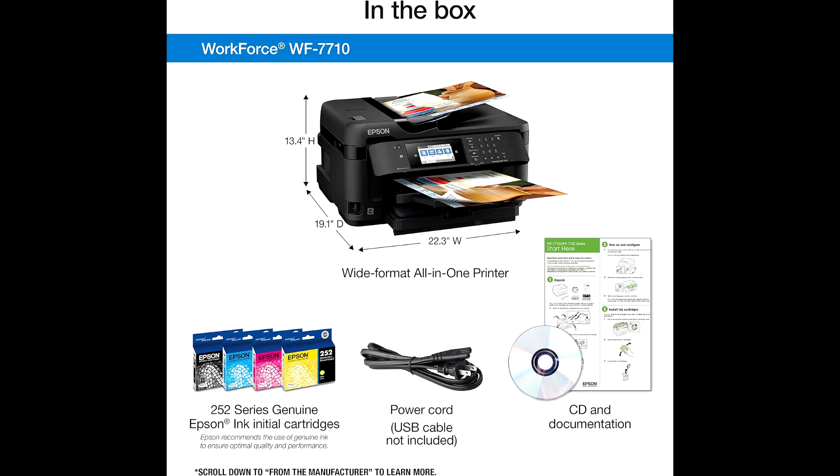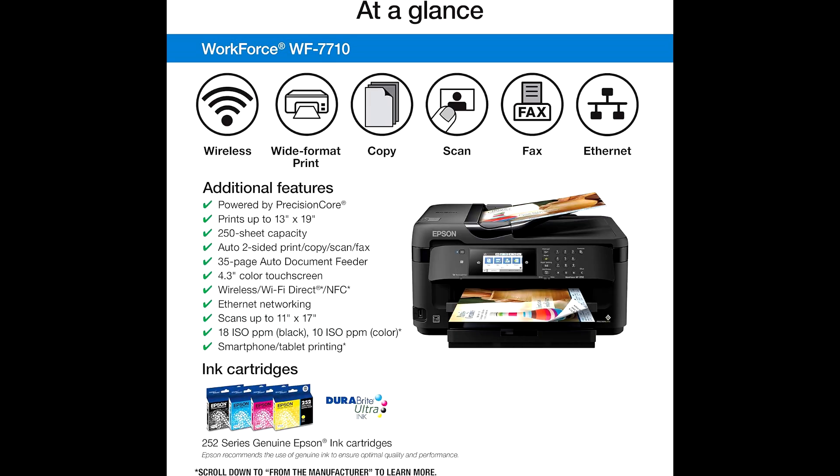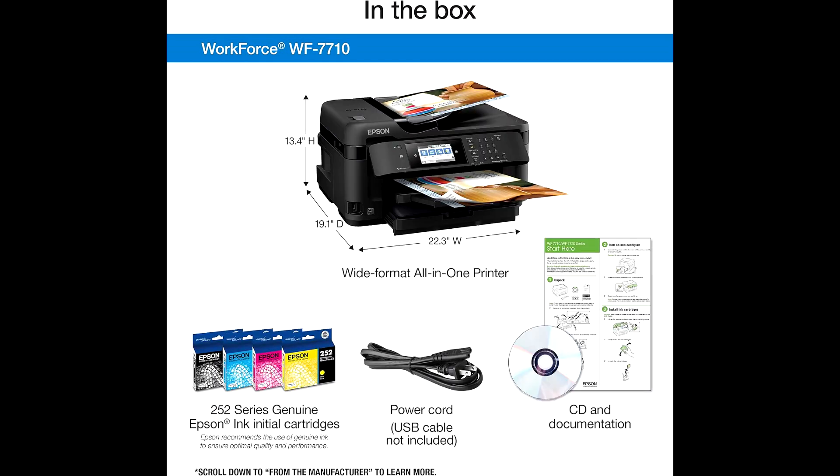3. Large paper capacity: equipped with a 250-sheet tray and an additional rear feed for specialty paper. 4. Auto-Document Feeder: includes a 35-page automatic document feeder for easy scanning, copying, and faxing of multiple pages.